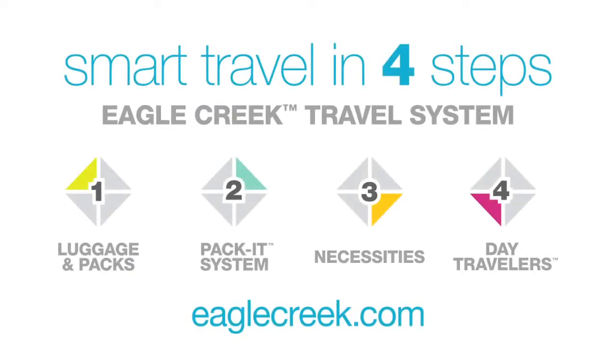To see this product and the rest of our travel system, visit us online at EagleCreek.com. Thanks.